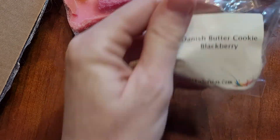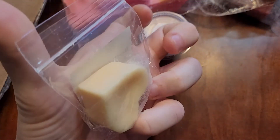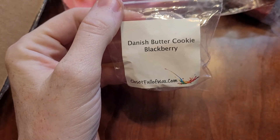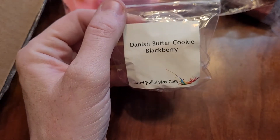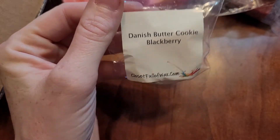I got two from Closet Full Wax. Danish Butter Cookie Blackberry — this was part of a little sampler, somebody made this as a custom. This one is so good. I didn't realize how much I love blackberry until I got this scent, and I love it. I would 100% repurchase this.